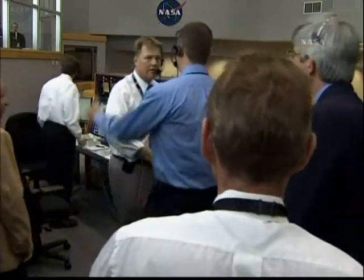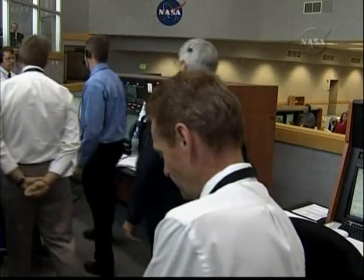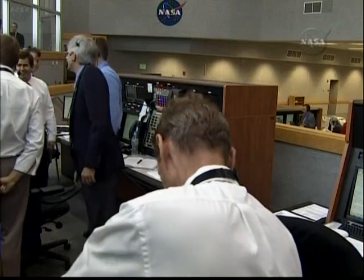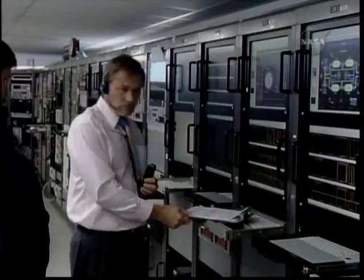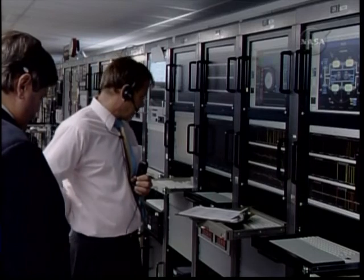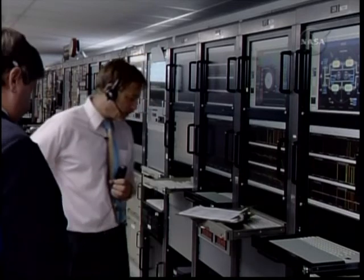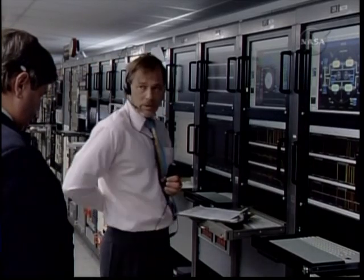We did have some brief video of one of the chutes deploying. The vehicle should have landed in the ocean. We're getting a report from our downrange resource — they have confirmed upper stage water impact.